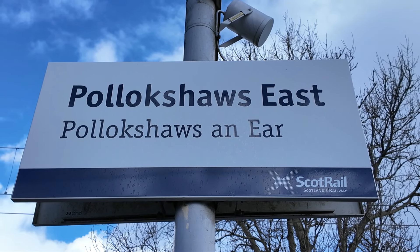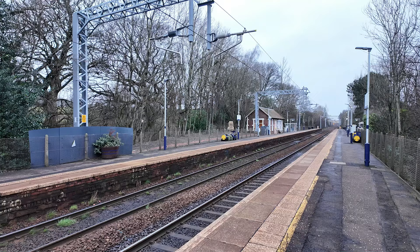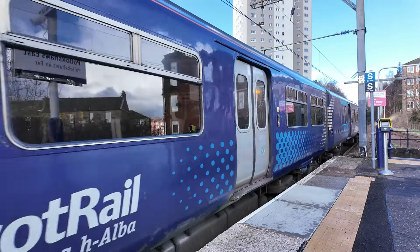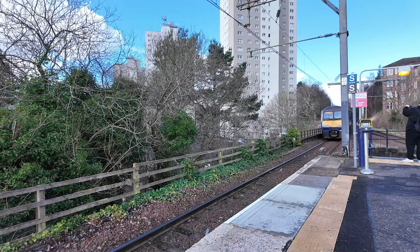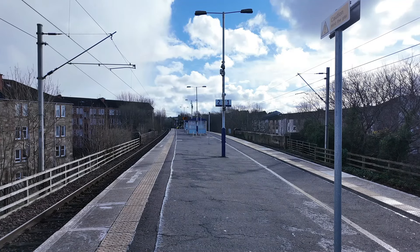We have now made it to Pollok Shields East. This is one of two stations in Pollok Shields, as the other station, Pollok Shields West, is on the Barrhead/East Kilbride Line. I actually prefer Pollok Shields West to Pollok Shields East, because Pollok Shields East has just got your basic facilities and no real character. This station opened on the 2nd of April 1894 by the Cathcart District Railway.